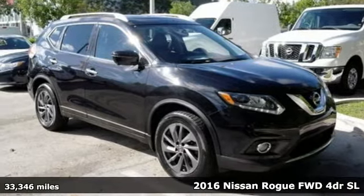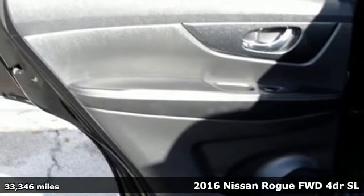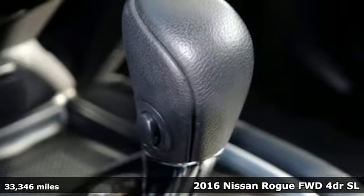It's a 2016 Nissan Rogue. Nissan excites the senses, so you can enjoy the journey. And it comes with all the amenities you need.